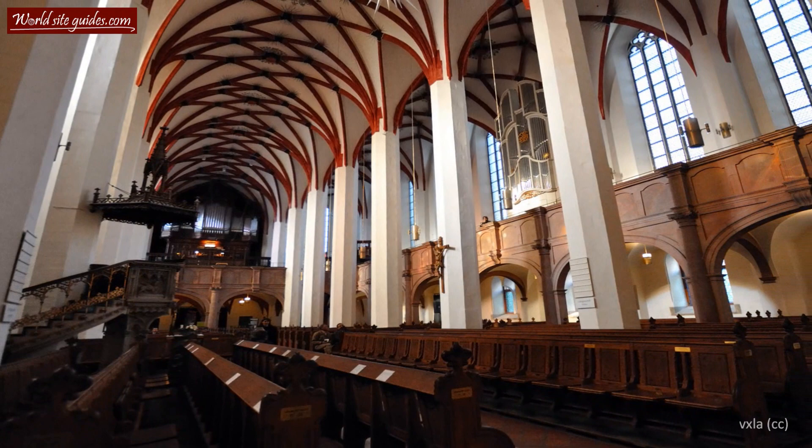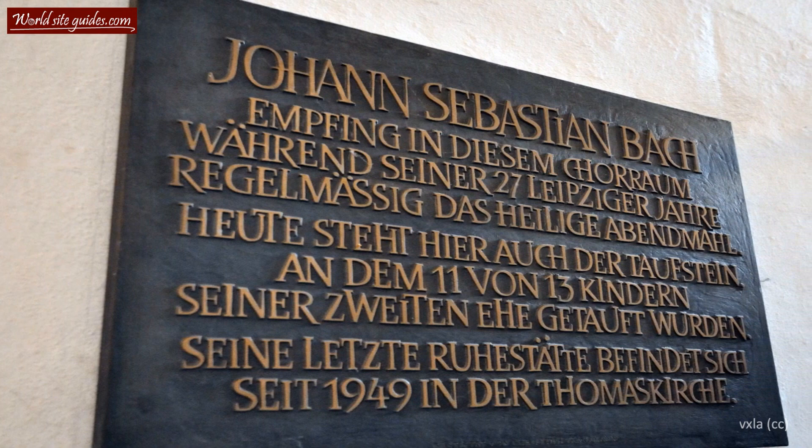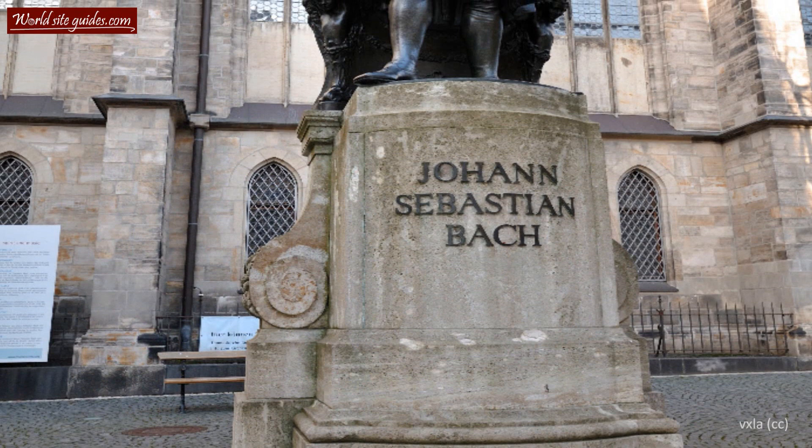The choir was founded in 1212 and has been led by many well-known composers and musicians. The most noted is one of Leipzig's most famous inhabitants and one of the greatest composers of all time, Johann Sebastian Bach.